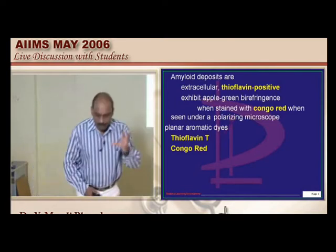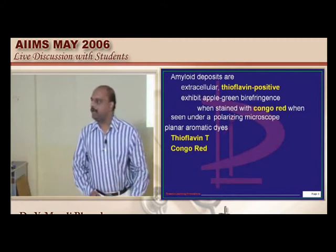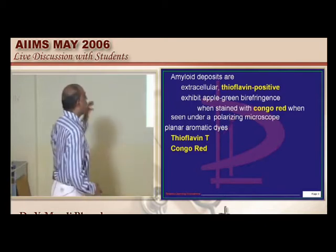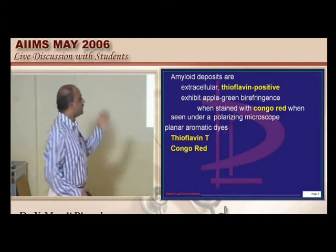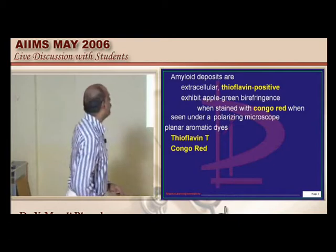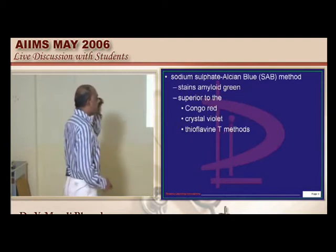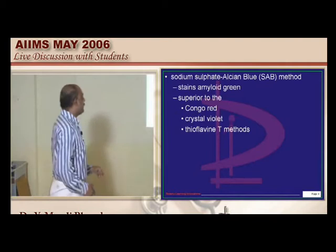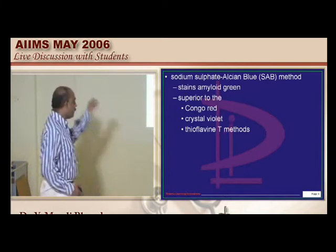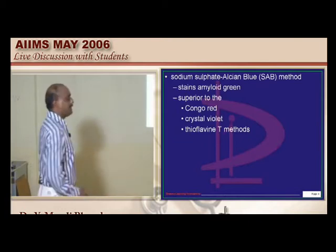Typically, which deposits histologically are defined as amyloid deposits? Are they extracellular or intracellular? The extracellular, thioflavin-positive deposits which show birefringence of apple green when stained with Congo red under the polarizing microscope — this is the classical description of amyloid which you should not forget. There is a very important staining method called the sodium sulfate-alcian blue method, otherwise called the SAAD method. By this method, the amyloid stains green, and this is considered more superior than Congo red, crystal violet, or thioflavin.